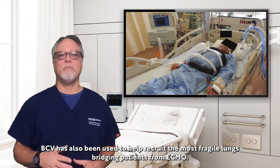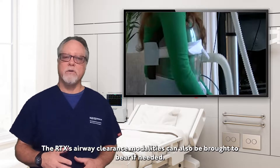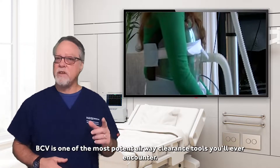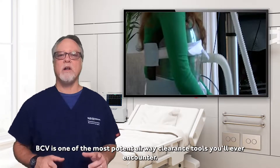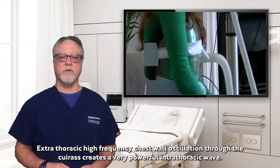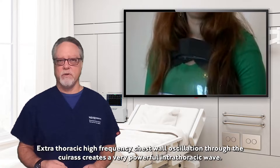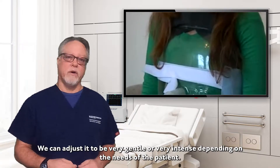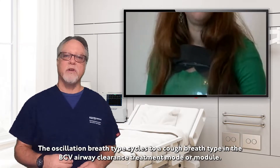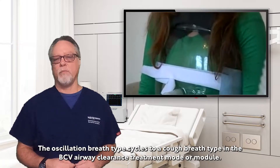BCV has also been used to recruit the most fragile lungs, bridging patients from ECMO. The RTX's airway clearance modalities can also be brought to bear if needed. BCV is one of the most potent airway clearance tools you will ever encounter. Extrathoracic high-frequency chest wall oscillation through the cuirass creates a very powerful intrathoracic wave that we can adjust to be very gentle or very intense depending on the needs of the patient. The oscillation breath type cycles to a cough breath type in the BCV airway clearance treatment motor module.